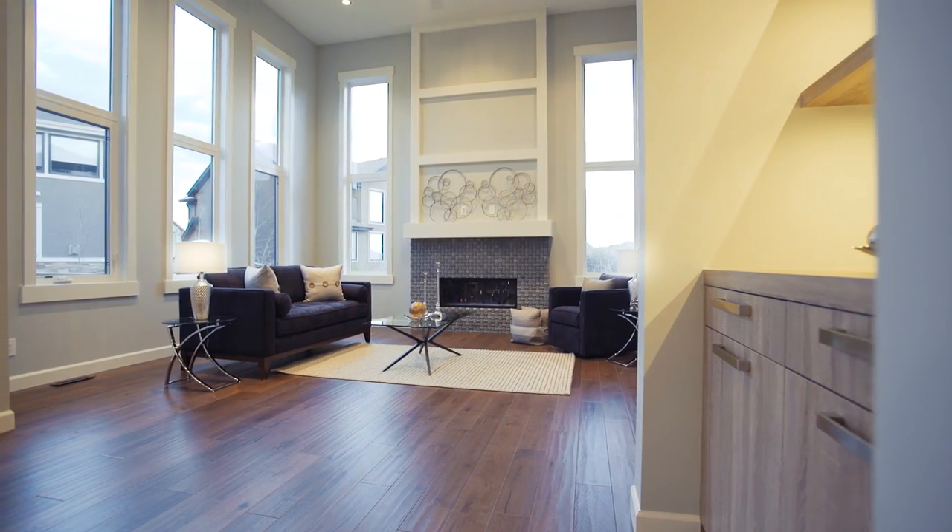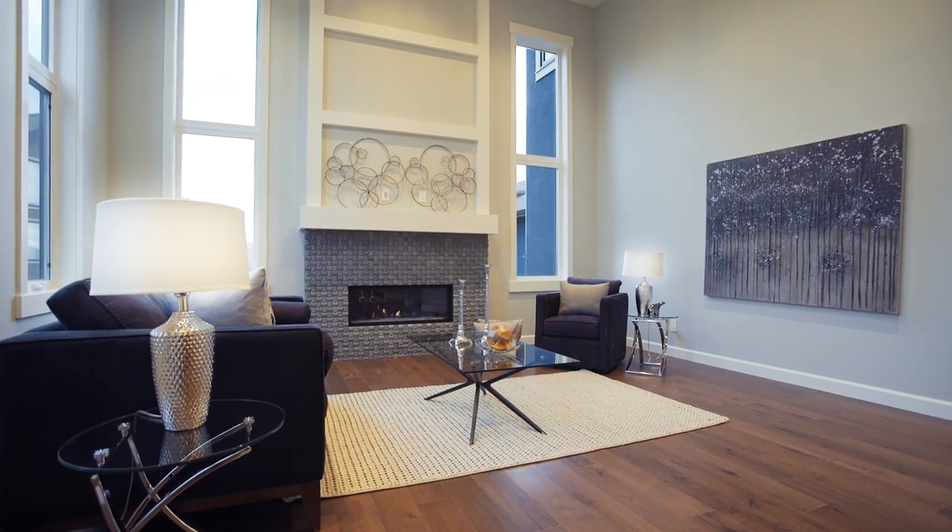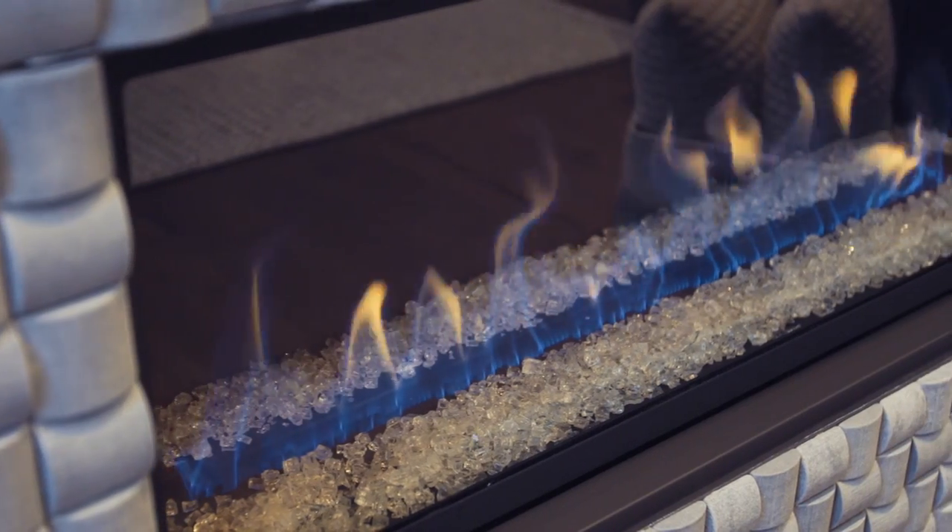Walk through to the awe-inspiring, expansive living room, where you can cozy up to the gorgeous stone fireplace on cold winter nights.